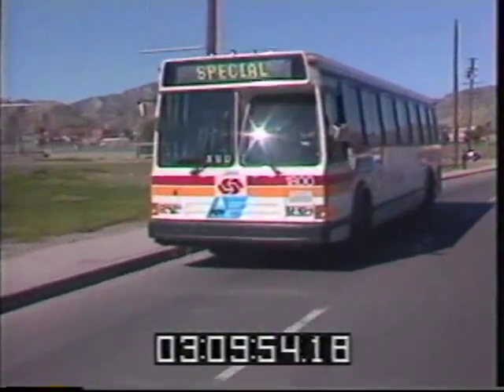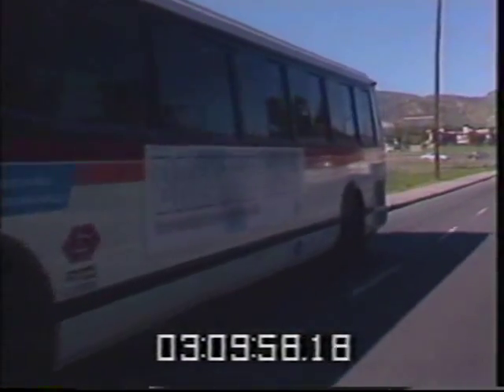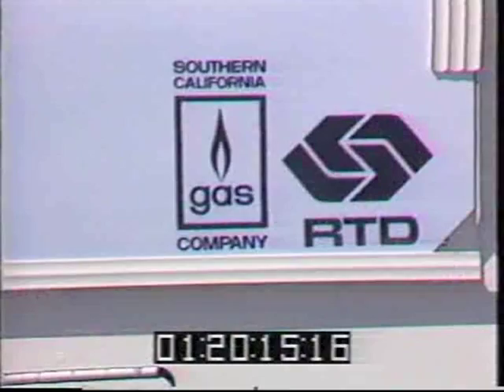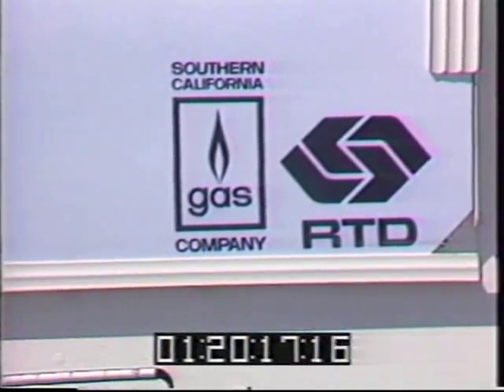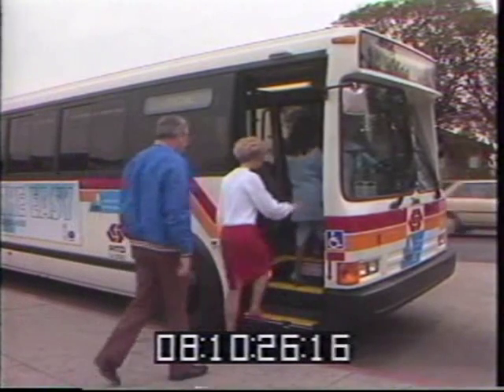In the 21st century, all vehicles will need to meet emission standards tougher than today's. To meet the new standards, action needs to be taken. Southern California Gas Company has teamed up with Southern California Rapid Transit District to prove the viability of compressed natural gas powered buses.